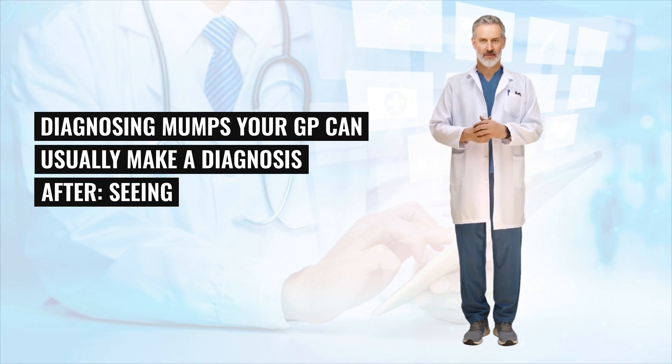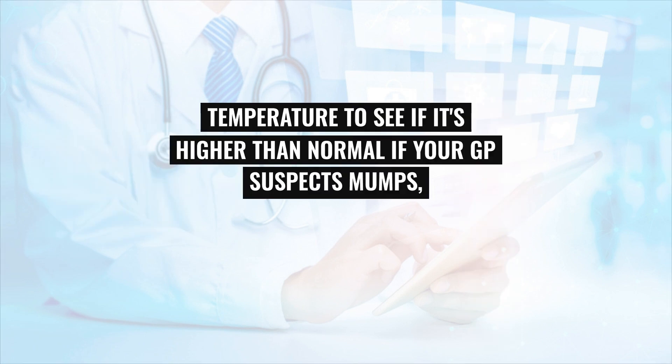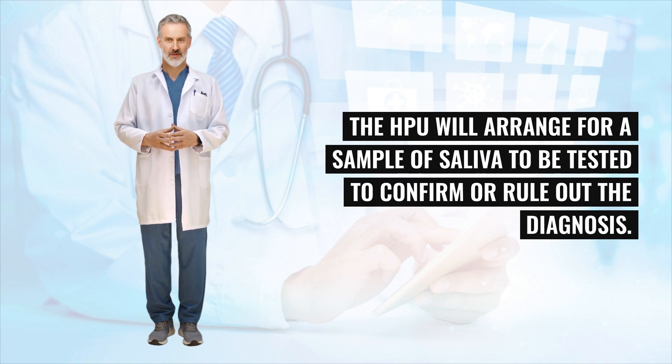Your GP can usually make a diagnosis after seeing and feeling the swelling, looking at the position of the tonsils in the mouth, and checking your temperature. If your GP suspects mumps, they should notify your local health protection unit (HPU). The HPU will arrange for a sample of saliva to be tested to confirm or rule out the diagnosis.